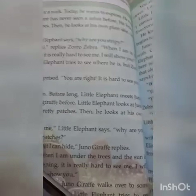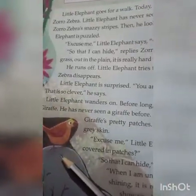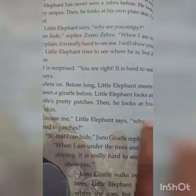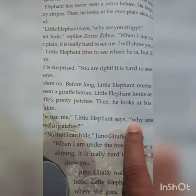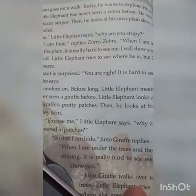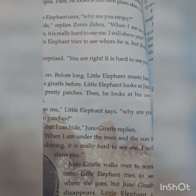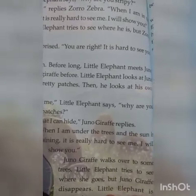Little Elephant wanders on. Before long, Little Elephant meets Juno Giraffe. He has never seen a giraffe before. Little Elephant looks at Juno Giraffe's pretty patches, then he looks at his own gray skin. 'Excuse me,' Little Elephant says, 'why are you covered in patches?' 'So that I can hide,' Juno Giraffe replies. 'When I am under the trees and the sun is shining, it is really hard to see me. I will show you.'